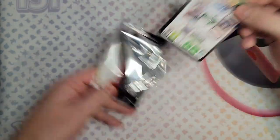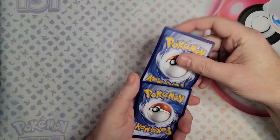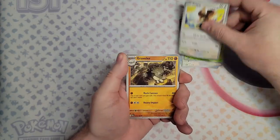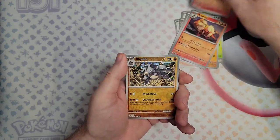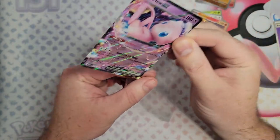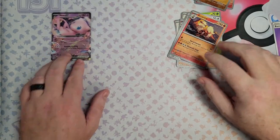I still need quite a few of the set, especially the illustration rares. Let's get it — Charmander, and a Mew EX. That's not a bad start. That's an easy lead for 151 right now.